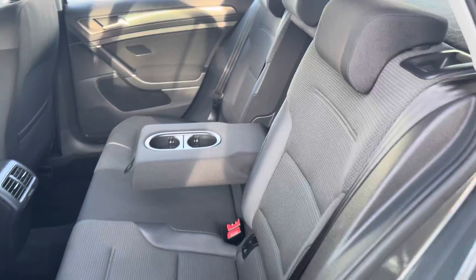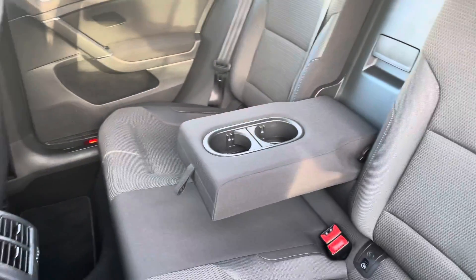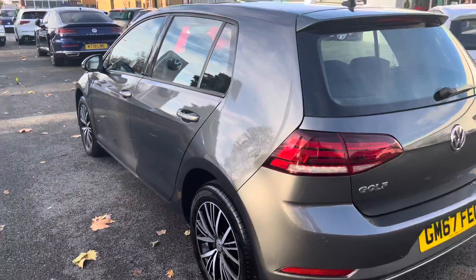The cabin in the rear is absolutely plentiful and offers loads of legroom and headroom for up to three passengers. Centre armrests, two isofix child anchor points, and independent rear air vents should keep your passengers in the rear very happy, whether on a shorter or a longer journey.